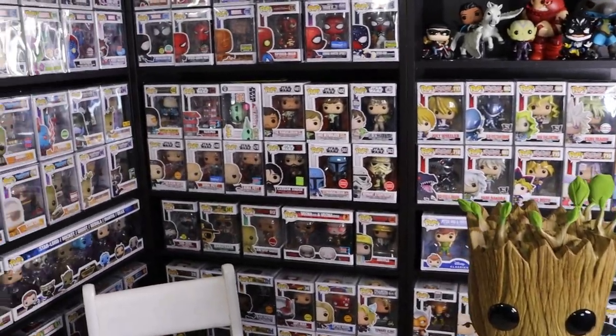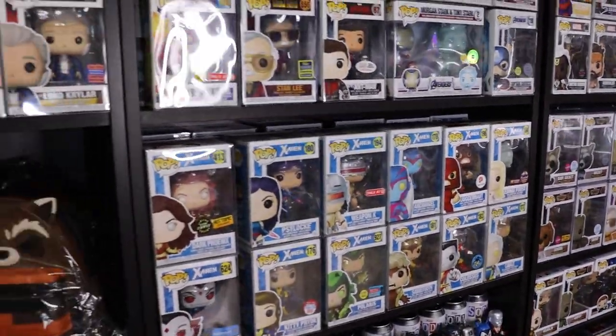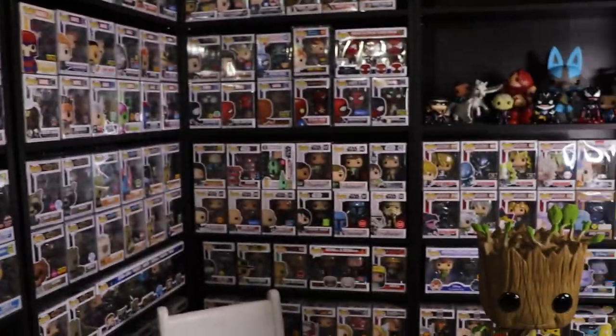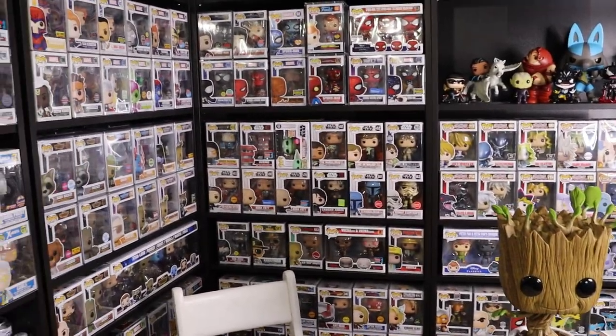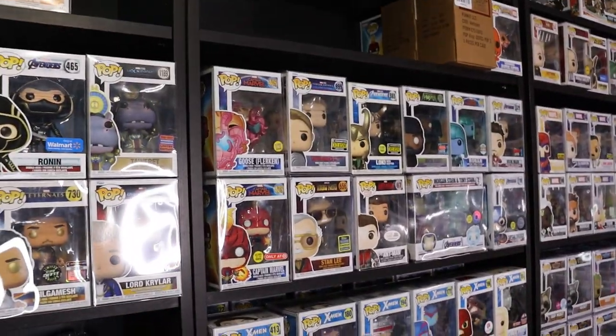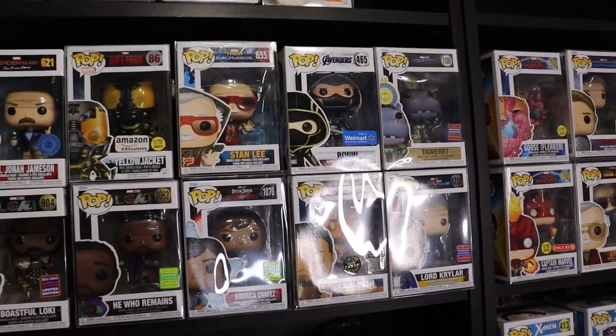Okay guys, so we are going to start. Definitely grab your favorite beverage, maybe a little snack, and sit back and relax. We've got just over 300 pops to go through here. There are some behind the facing pops that you can see up front, so we'll just go through them one shelf at a time. Definitely leave a comment down below - let me know your favorite pop or pops from the collection.